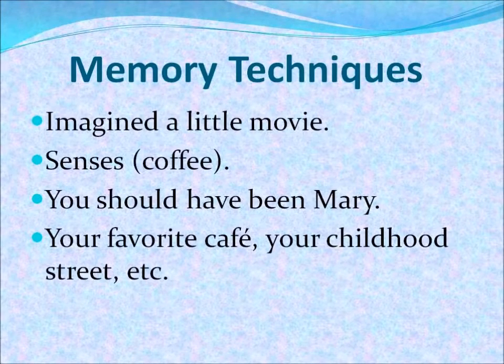Also, you should have related all these things to things that were very familiar to you. For example, the cafe you were in could have been a coffee shop that you used to visit after school, or that you visited when you were younger. Or, for example, the street that you were on could have been your childhood street, or the street that you live in now. Something that's very familiar to you.